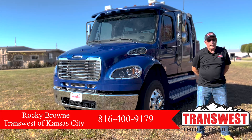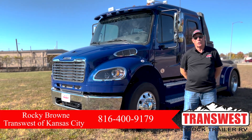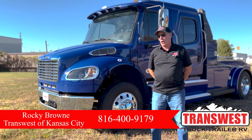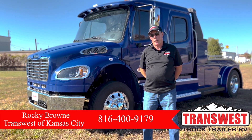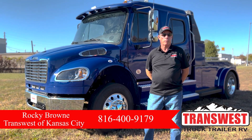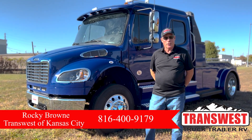Hi, my name is Rocky Brown at TransWest Truck, Trailer, and RV in Belton, Missouri. Today, we're going to show you a 2022 Freightliner M2106 Business Class Bolt Custom Truck. Let's take a look at this truck.